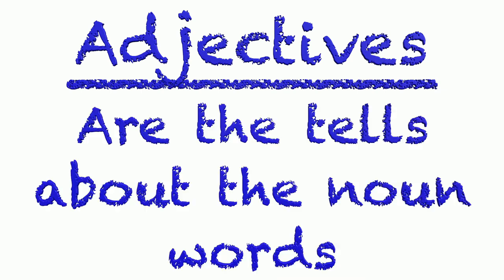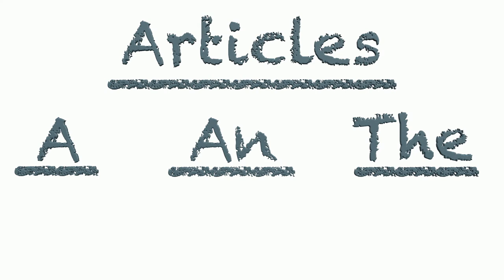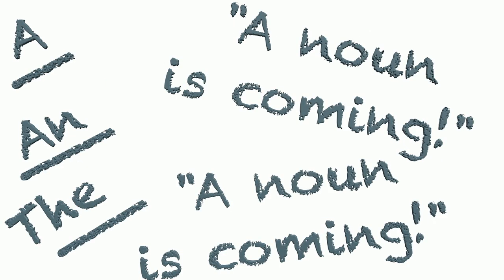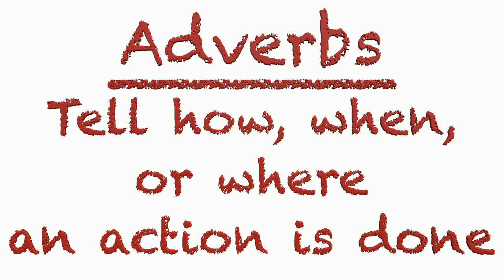Adjectives will be underlined dark blue. Adjectives are the words that tell about the noun. Articles — these three words: a, an, and the — are underlined light blue, and they tell us that a noun is coming! Prepositions are underlined purple. Prepositions show position or time. Adverbs are underlined red. Adverbs tell how, when, or where an action is done.